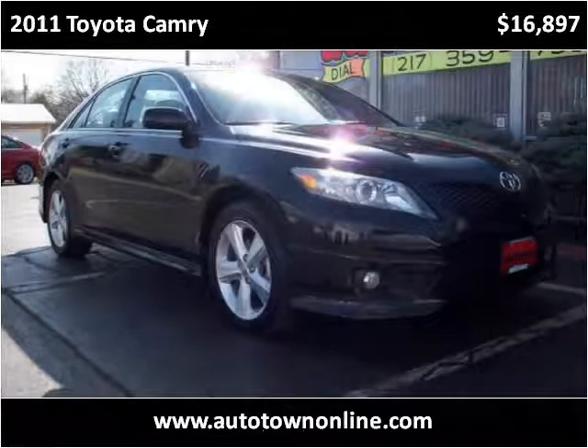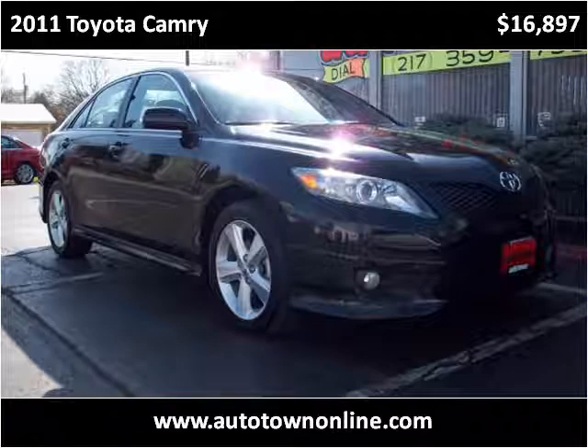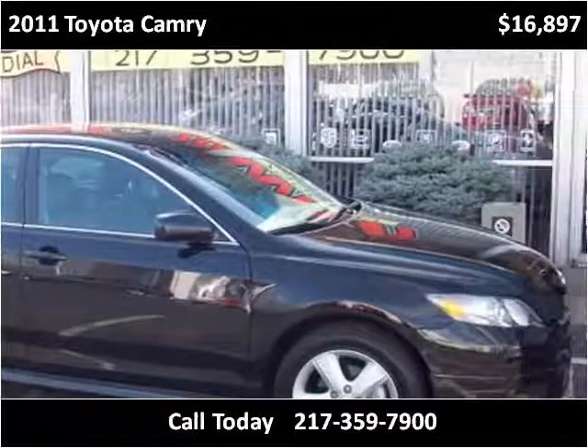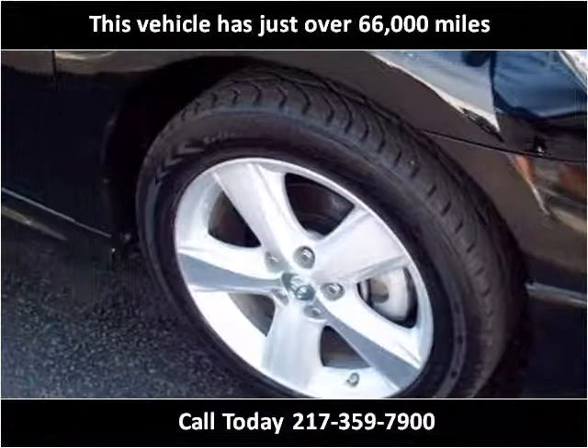This 2011 Toyota Camry is available from Bob Simpsons Autotown. This vehicle has just over 66,000 miles.